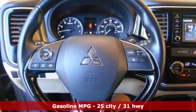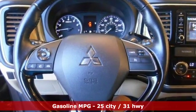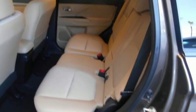Mitsubishi obsessed over every detail to give you the perfect balance of power, performance, and an unforgettable ride.